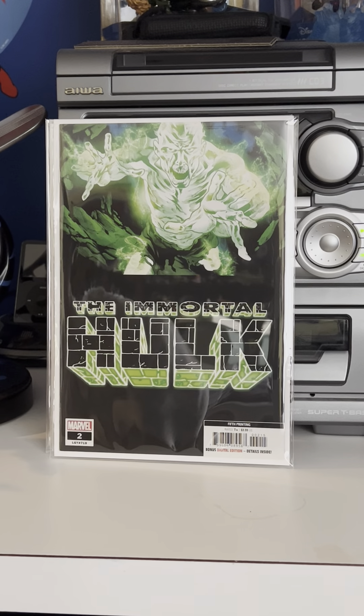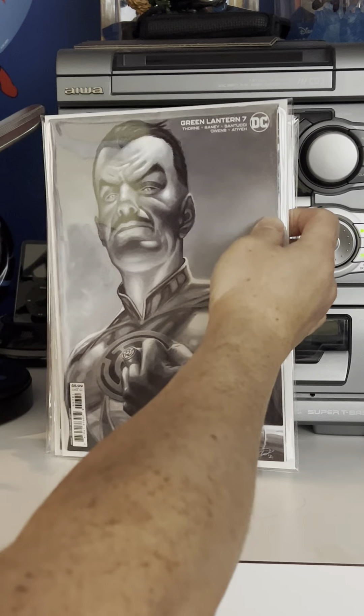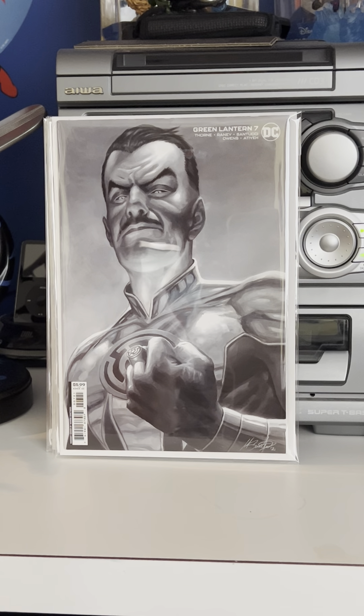This is Marvel Universe number eight. I saw someone talk about this — it's one of the very earliest full cover appearances of Venom. For a dollar, I said why not pick that up. I also found the Immortal Hulk number two, fifth printing, which is the first appearance of Dr. Frye — for a dollar.